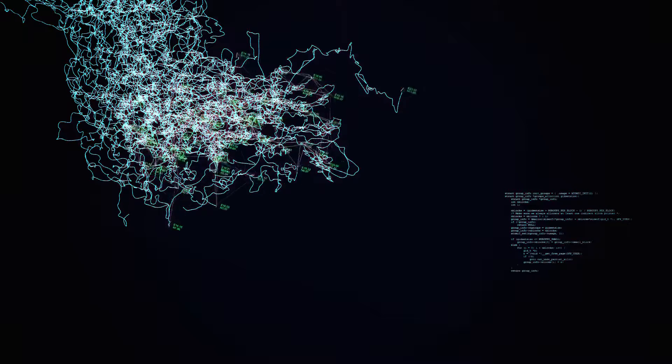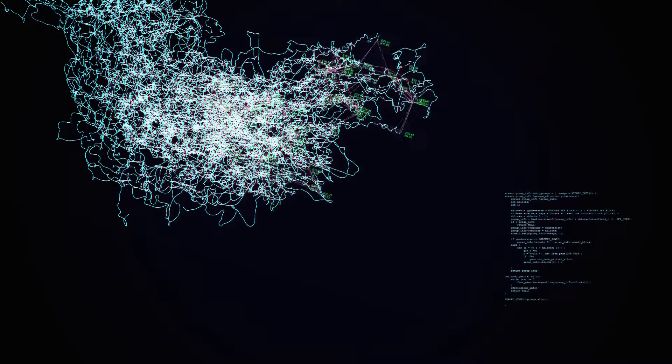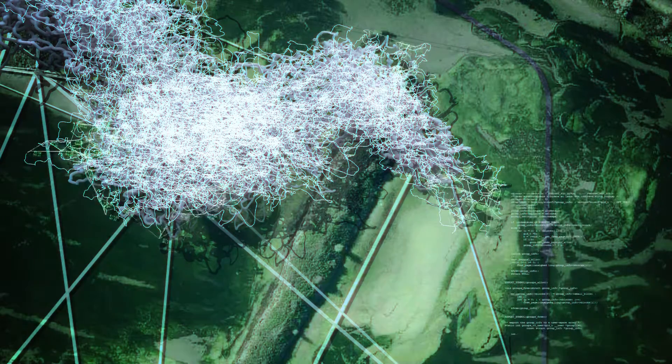It would be interesting to imagine how this could be embodied in architecture in the form of aviaries that are open — because they don't have a net — but that create conditions for nesting and for interaction beyond what we know today.